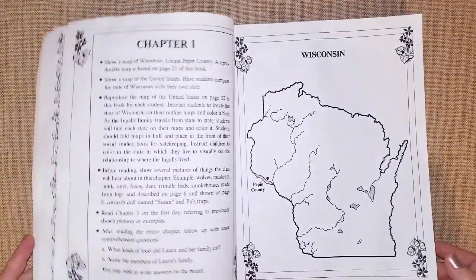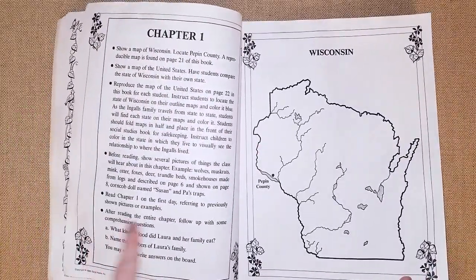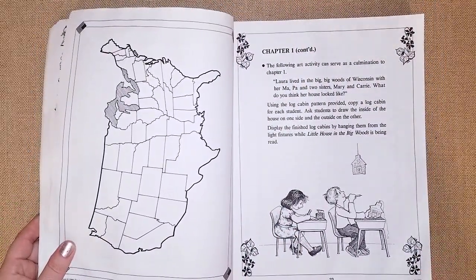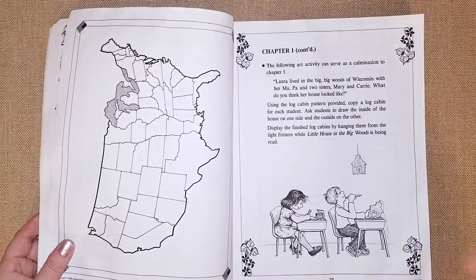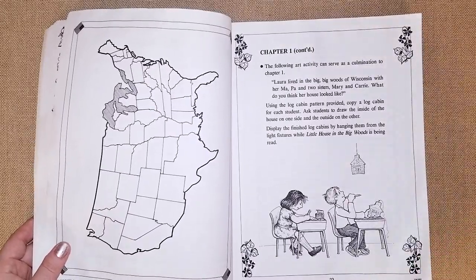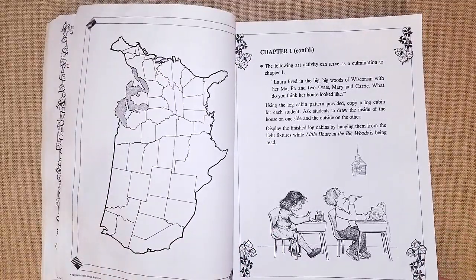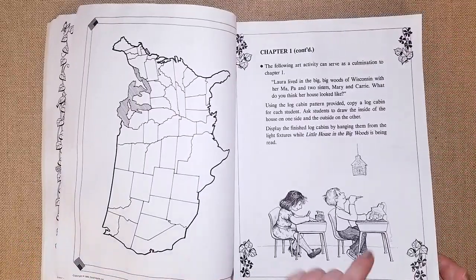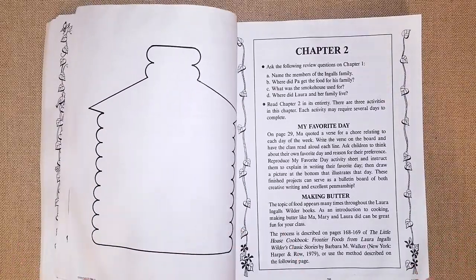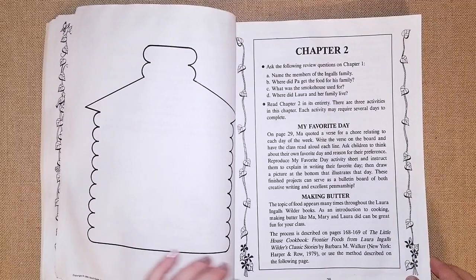They also did a map of America, colored in Wisconsin, marked where Laura lived, made a path to their own state, and compared differences. There are reading comprehension questions too. In our book club, we simplified it for second graders — we re-read the chapter together, and if it's long, we listen to the audio while doing activities. For one activity, they made a log cabin using long pretzel rods and icing.